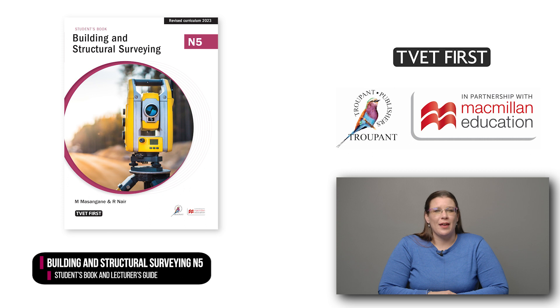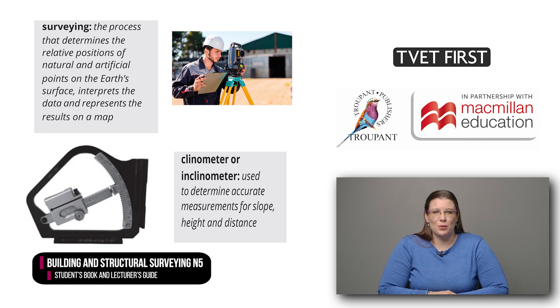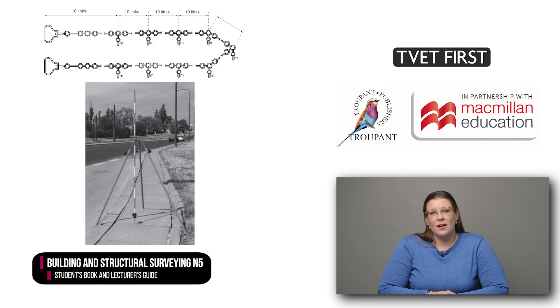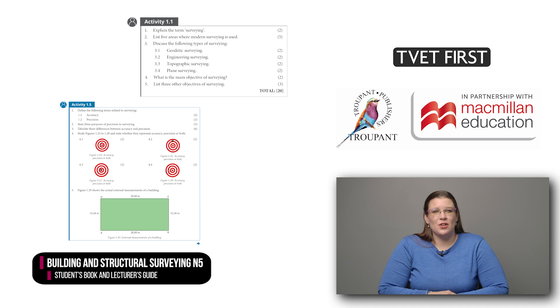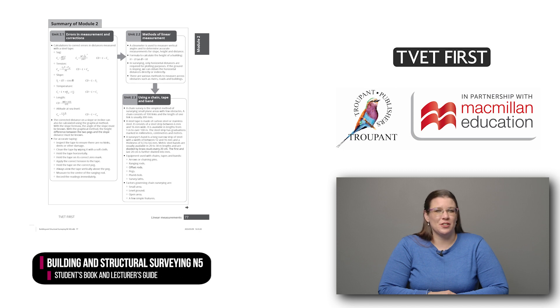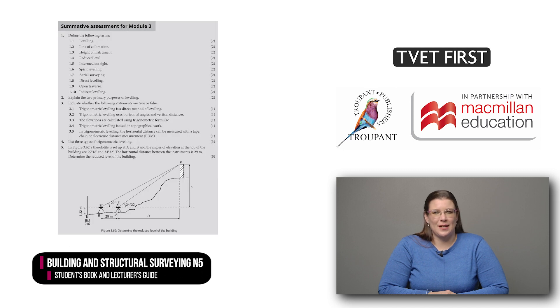The TVET First Building and Structural Surveying N5 Students' Book is the ideal textbook for guiding students towards success in their studies. One of its unique features is that it includes practical advice from a practicing building professional. The student's book supports students and takes them through every requirement of the revised curriculum. The language is clear and there are explanations of the new terminology. The book offers a simple step-by-step approach to problem solving. The many diagrams and photographs link the content to real-life situations and make learning fun. There are plenty of varied activities to consolidate the student's knowledge and prepare them for examinations. The summaries at the end of each module will help students with revision and exam preparation. The summative assessments offer excellent practice and can be used as class tests.